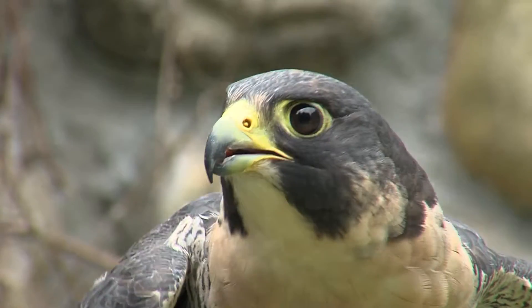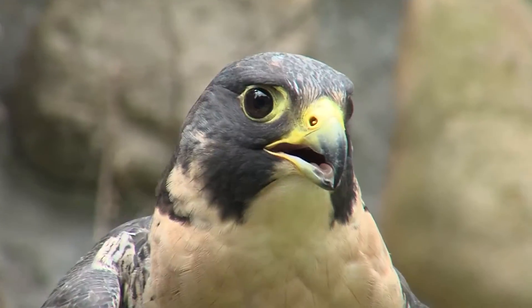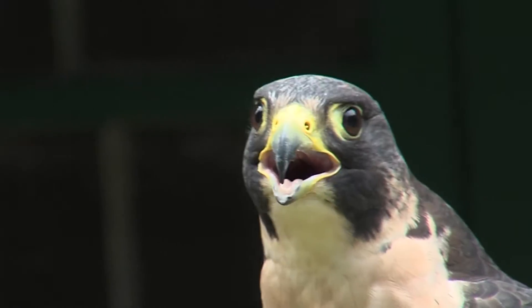That's how they make the final kill. One of the things that is really remarkable — you'll notice in the top of the cere, that band that goes across the top of the beak, that band of skin — you'll notice the two holes. Those are the nares, her nostrils.